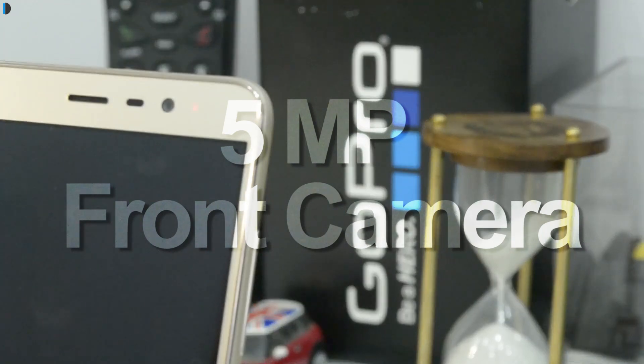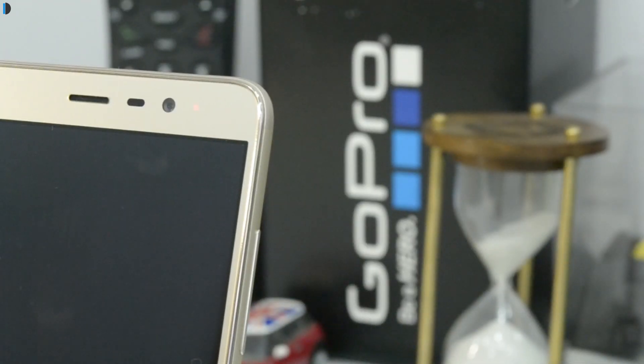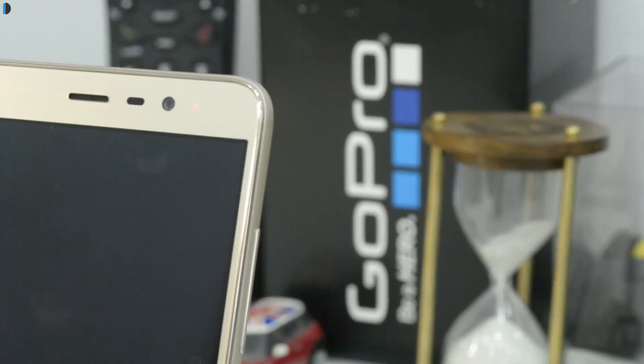Now the front-facing 5 megapixel shooter. It does take good quality shots both outdoors as well as indoors. It is able to capture sharp images in most conditions, and outdoors it works excellently. Even the video recorded with the front-facing camera is good. Here are some samples for both stills and videos right now on your screen.